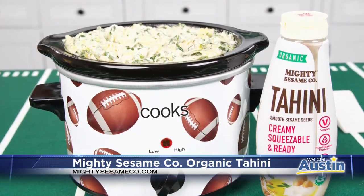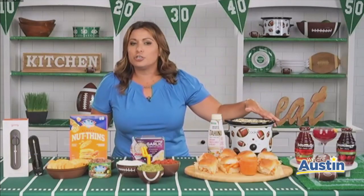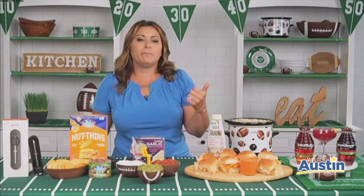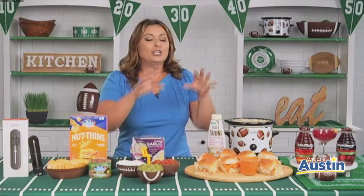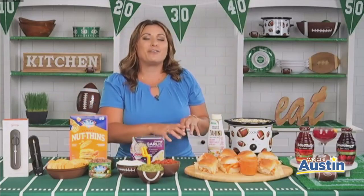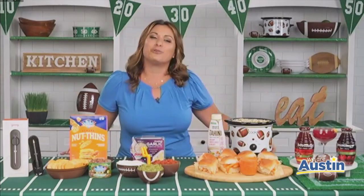It's absolutely delicious on everything — salads, dips, desserts, sandwiches. I also have a spinach artichoke dip here. The Mighty Sesame Organic Tahini is protein-packed, highly nutritious, organic, non-GMO, vegan, and dairy-free. This is definitely a better-for-you option this game day, and you can pick it up right in the supermarket at Whole Foods and Natural Grocers.